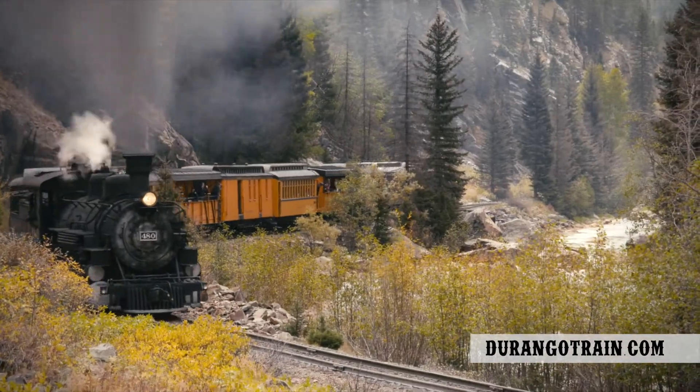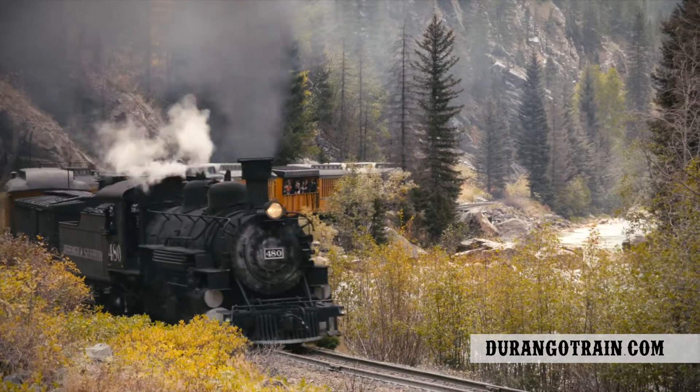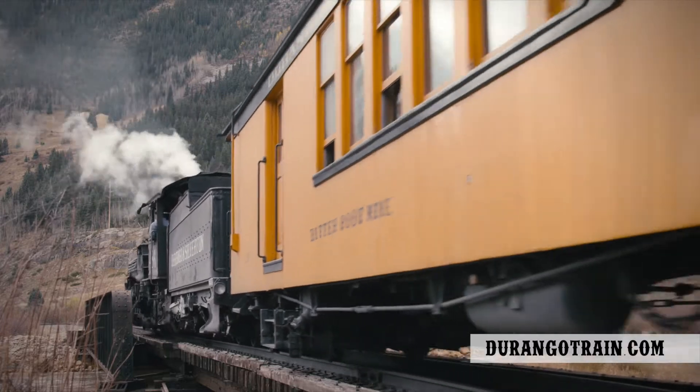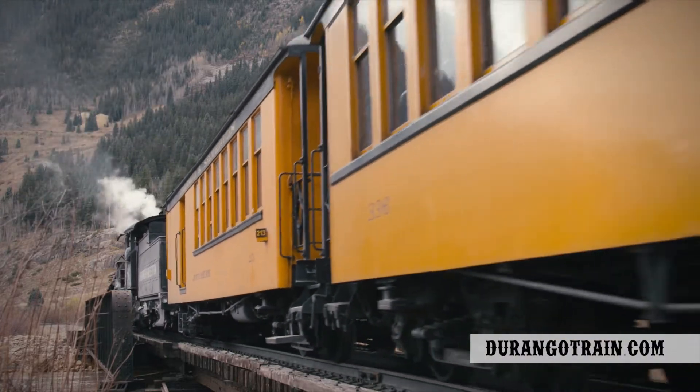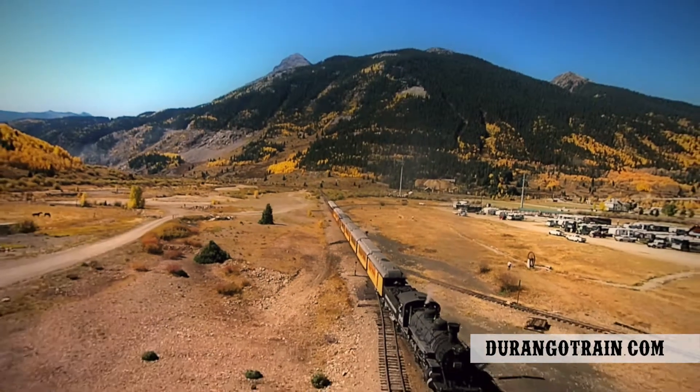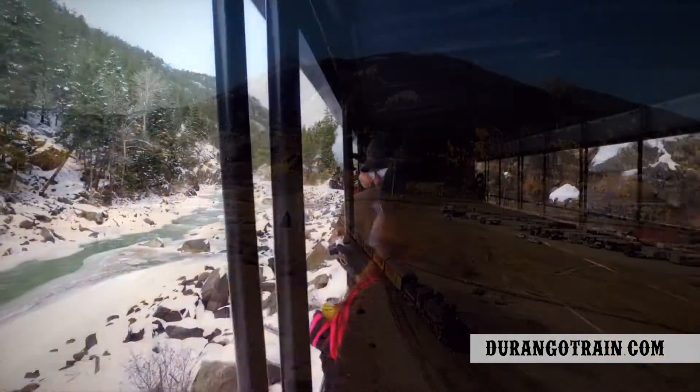Then, just like that, the thick forest thins to rocky hillsides, leapfrogging the Animas one last time, leveling out as the tight canyon opens into the volcanic hollow that Silverton now nestles in.